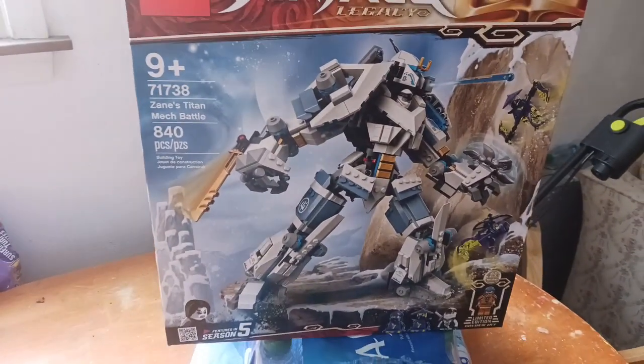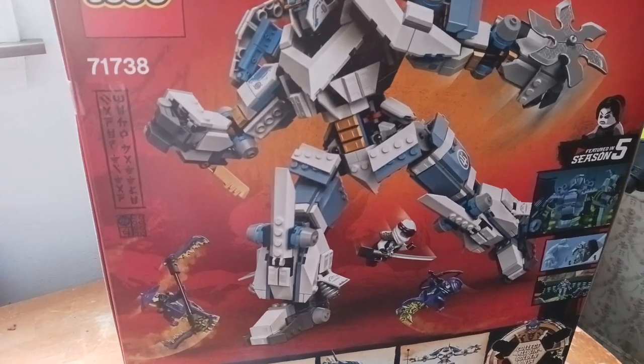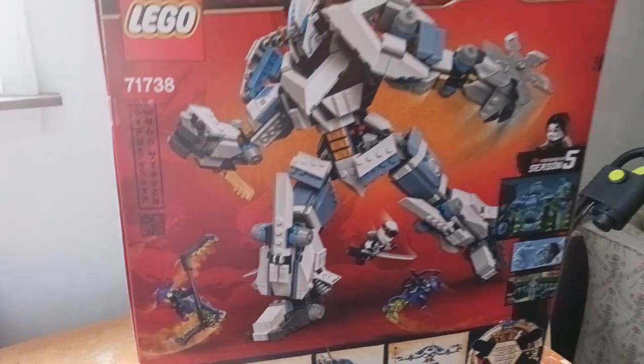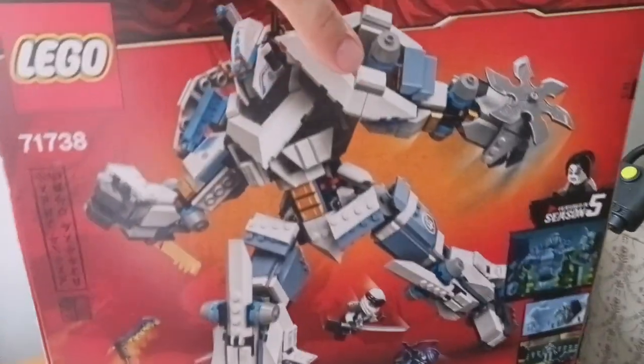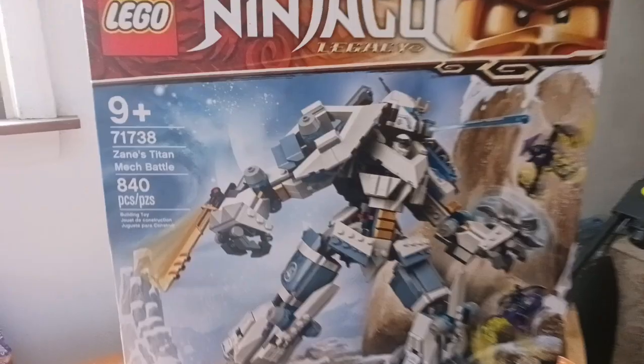Hello everyone, welcome to another video. Today I'm going to be showing off my Zane's Titan Mech. This set released in January of 2021 for $60. Unfortunately, they raised it to $65, which is a shame, but the good news is Target will have it for $60, so I got it for $60.